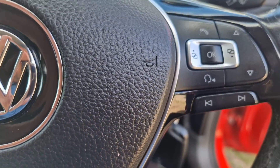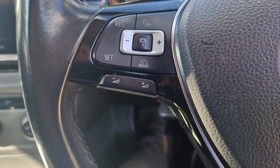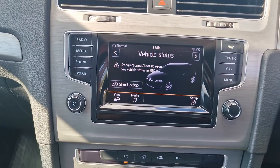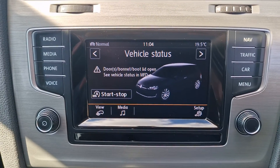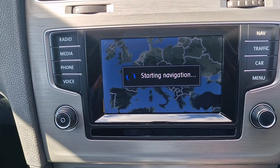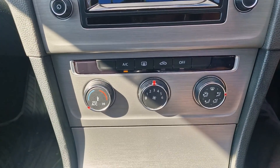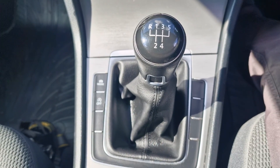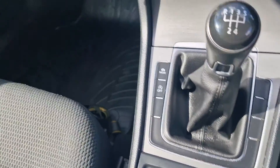It has got the multifunction steering wheel, so your cruise control is on there. You've got your VW multimedia system here which has got sat nav and Bluetooth so you can connect your phone to it. It is the manual version, and it's got start-stop and the auto handbrake.